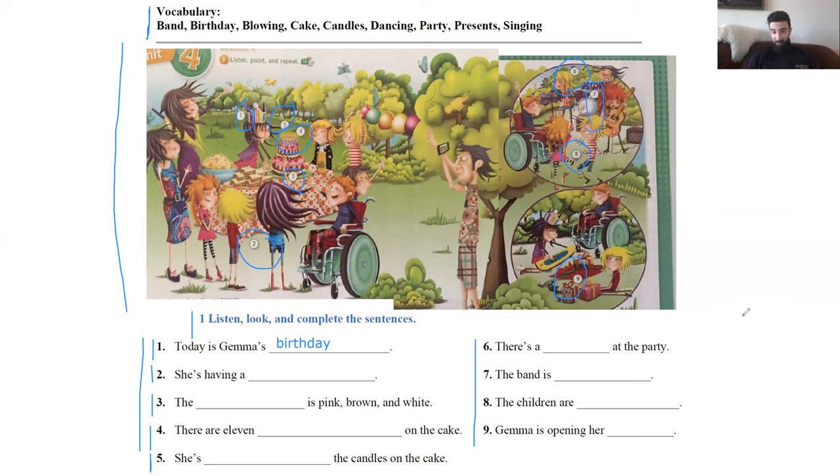Muy bien, otra vez, esta vez más rápido. Number one: today is Gemma's birthday. Number two: she's having a party. Number three: the cake is pink, brown, and white. Number four: there are 11 candles on the cake. Number five: she's blowing the candles on the cake. Number six: there's a band at the party. Number seven: the band is singing. Number eight: the children are dancing. And number nine: Gemma is opening her presents.